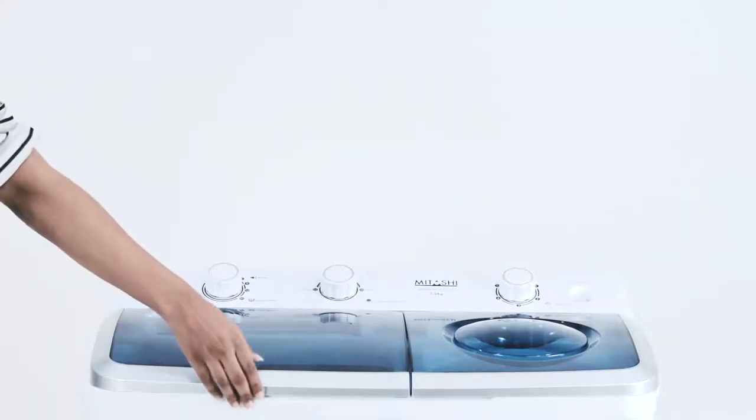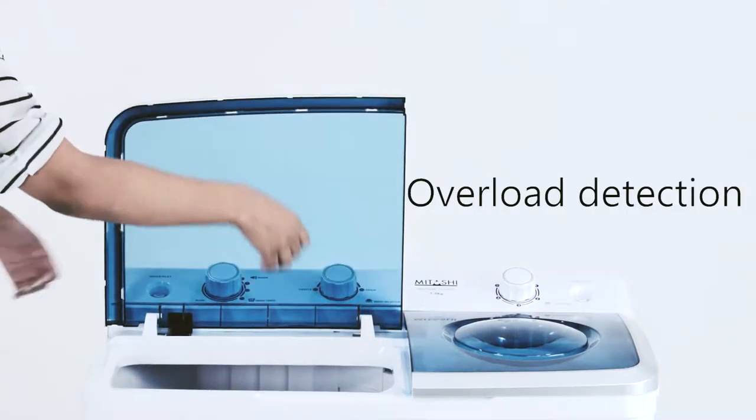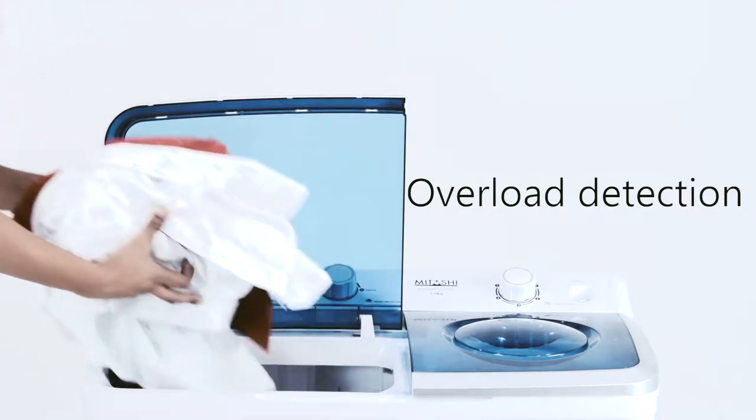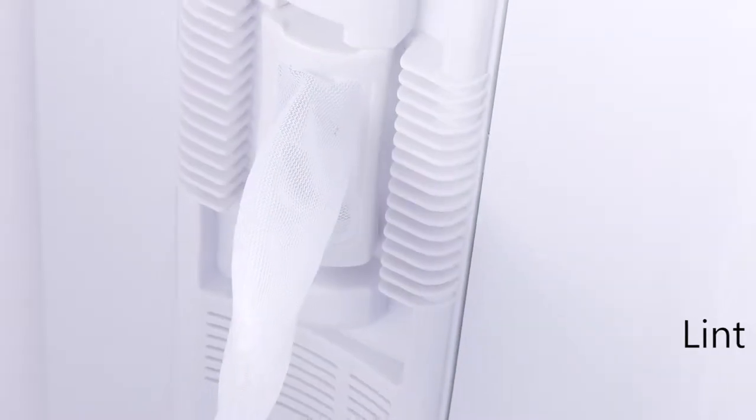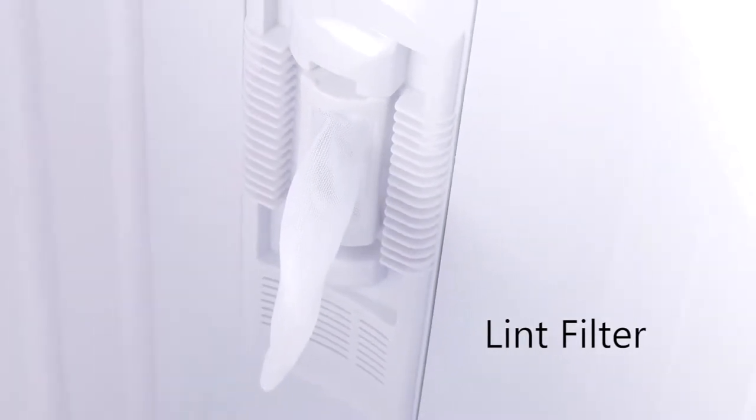The machine automatically pauses the wash when it detects an overload, protecting the motor from damage. The lint filter protects the pipe from blockages during the wash.